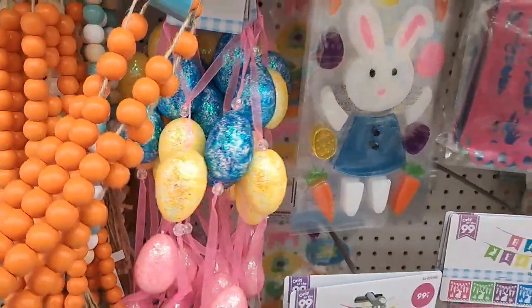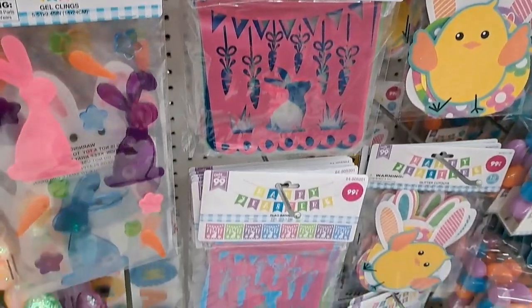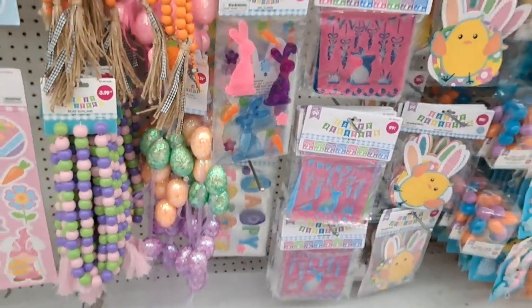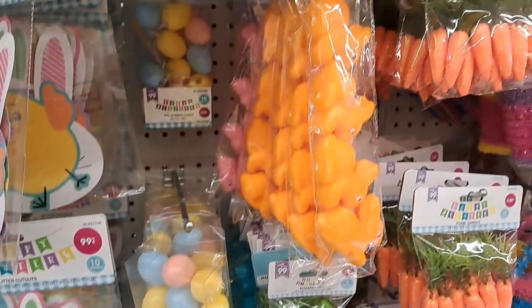I love that they have a lot of beautiful beaded garlands. I just think they are so beautiful and budget-friendly for the price. Here's just a broad overview — I didn't want to get into every single item individually.